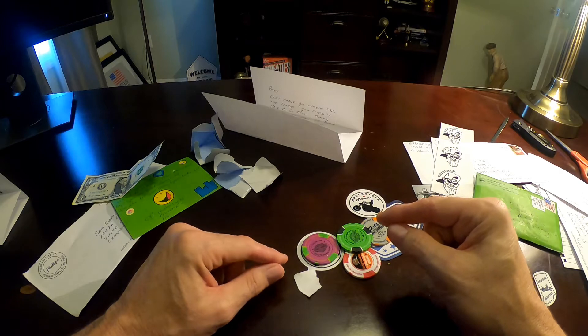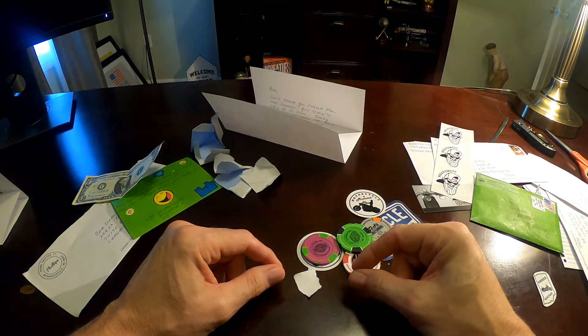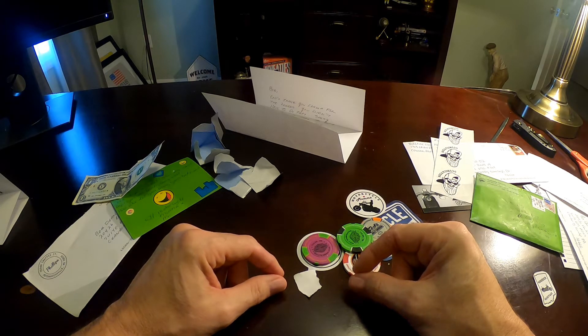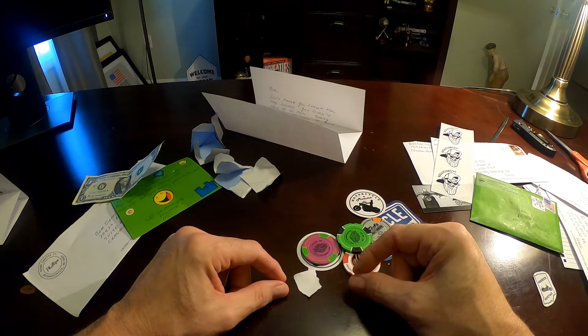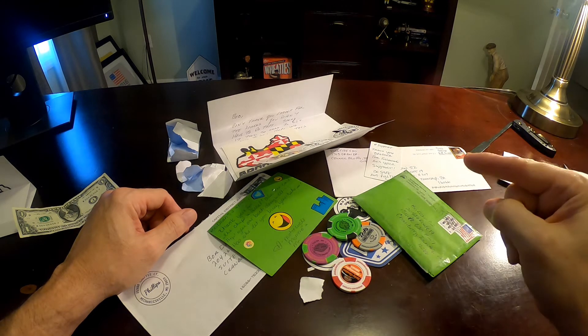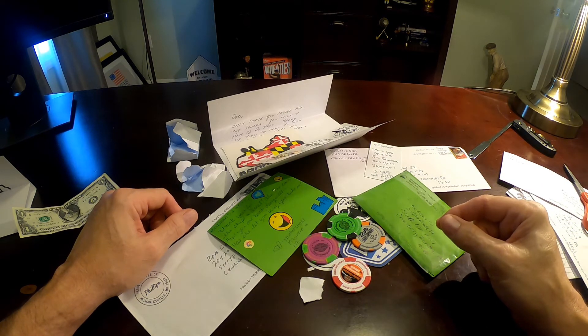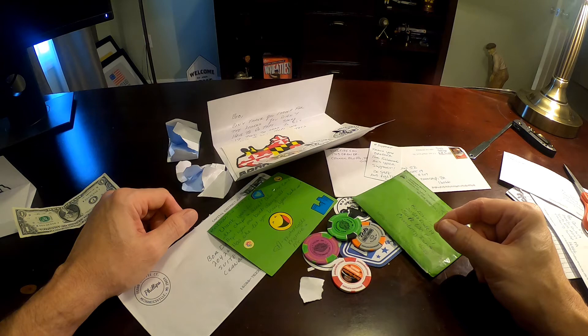Thank you for everybody that sent me something. If you'd like a Bodine52 sticker and a poker chip, please just shoot me a note — I'd be more than glad to send you out something. Thanks again, folks. You make sure to have a fantastic week. I appreciate you. This is Bodine52 on behalf of Mrs. Bodine. Thanks for checking in. Have a great, awesome week and we'll talk to you soon.